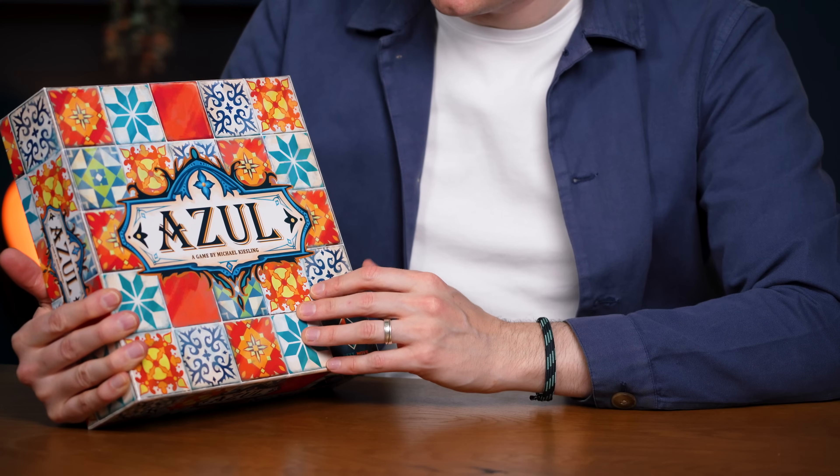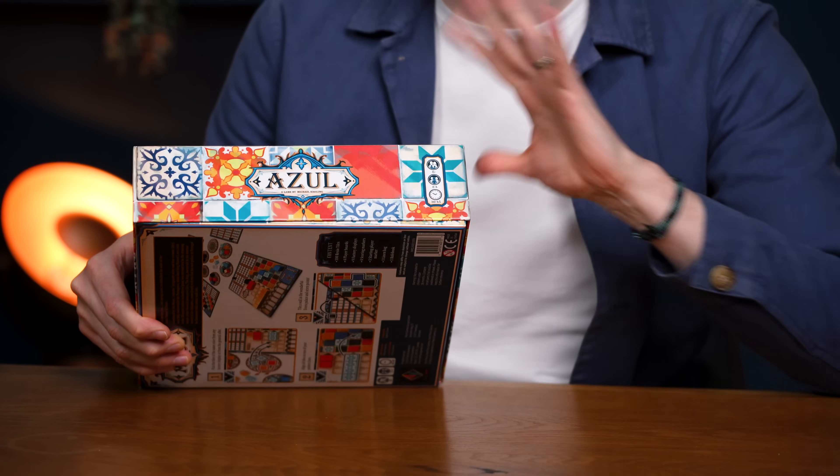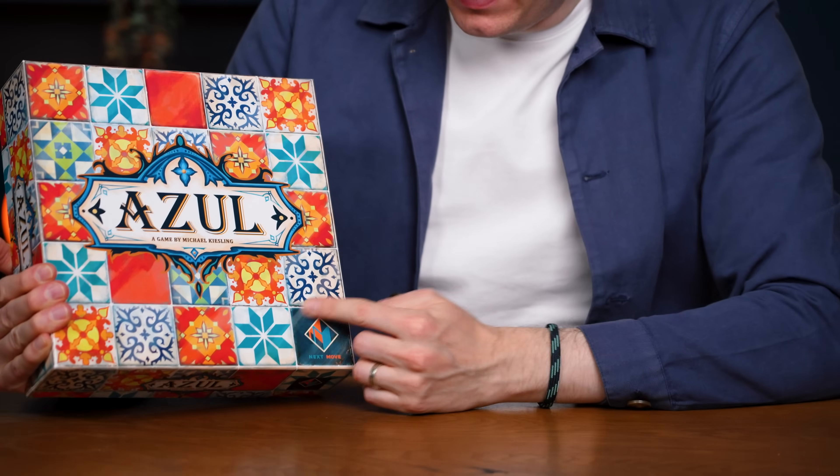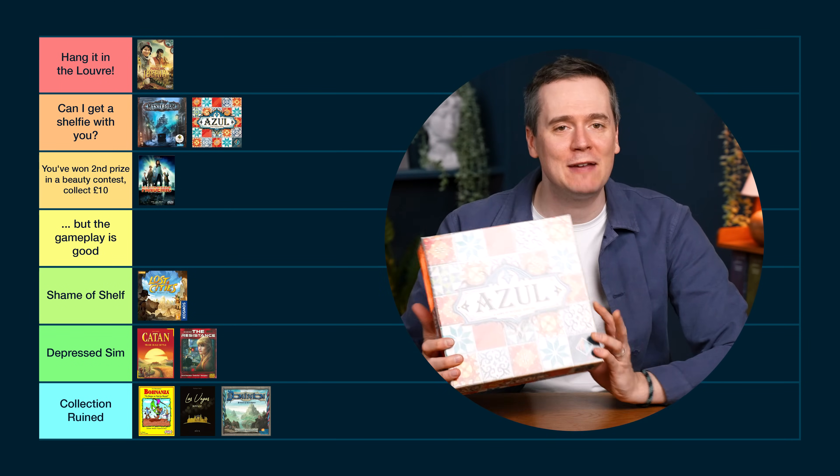Azul must be attractive because it sold like three million copies. I do like the tile artwork, but this font is Algerian — go into Microsoft Office, find Algerian, type "Azul" and you get exactly this. You need to make a papyrus sketch — like the SNL Ryan Gosling papyrus sketch — but for Algerian and Azul. Most games put a lot of work into the logo so they're iconic; this is just a font from Microsoft Word. But everything else is nicely integrated. On the side the information doesn't feel annoying — it fades in nicely. And the company logo is made to look like one of the tiles. So I'm going to give this one Can I Get a Shelfie With You — it's a good looking box, we can't deny that.